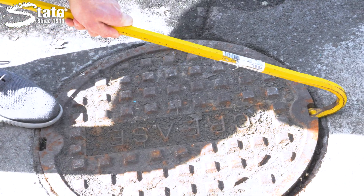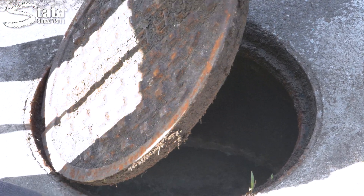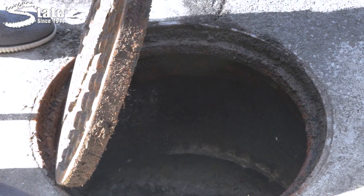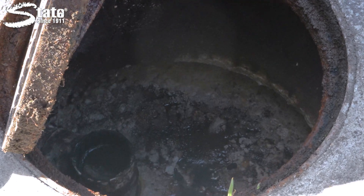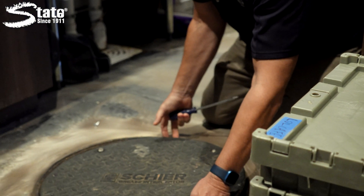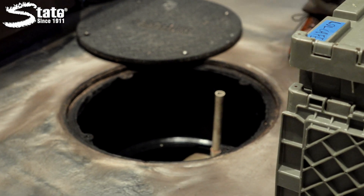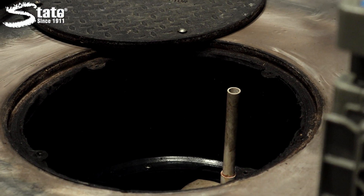When deciding whether chemical treatment is right for your grease trap, it's crucial to weigh the pros and cons carefully. While chemical treatments offer valuable benefits in preventing grease-related issues, they require commitment and diligence to achieve optimal outcomes. Whether you choose to manage your grease trap maintenance independently or through a service provider, it's essential to prioritize regular upkeep to ensure the continued functionality of your grease trap and the smooth operation of your kitchen.